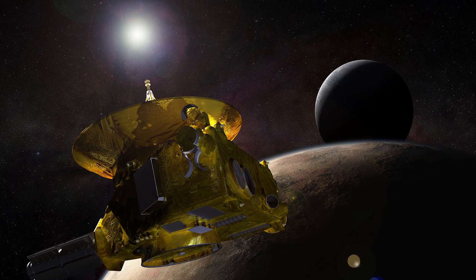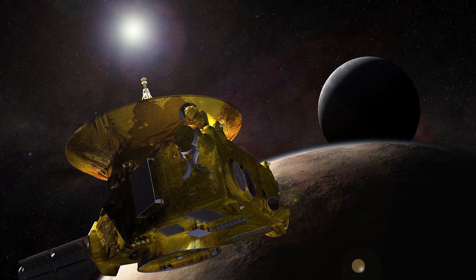Since then, our observations of Pluto have been limited to views from Earth and space-based telescopes, but earlier this year the plucky little spacecraft called New Horizons changed our view of the icy outpost forever.